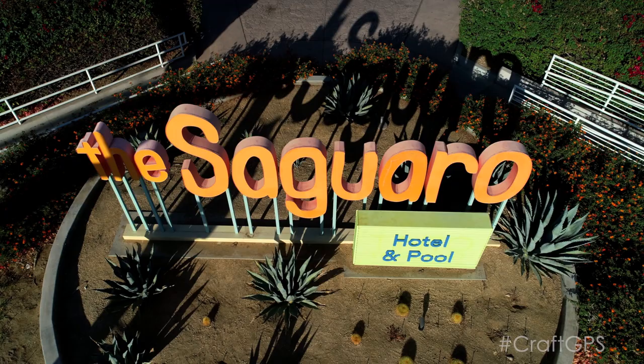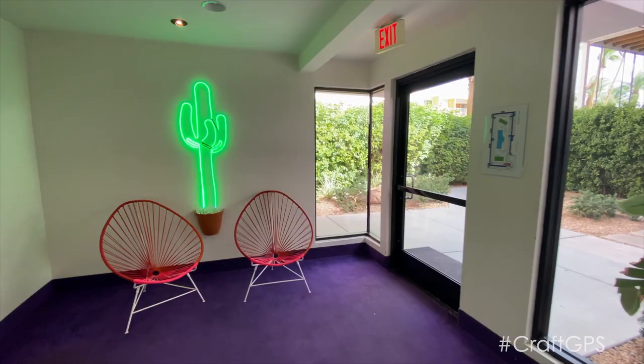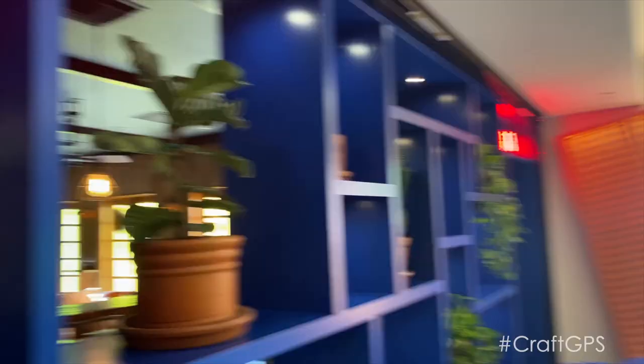People come from all over the world to be here. They come here to see our views, they come here to see the colors in our hotel and experience Palm Springs. And I get to do this every day — this is like my front yard, I live this daily. I feel like we all get a little piece of that when we come here.